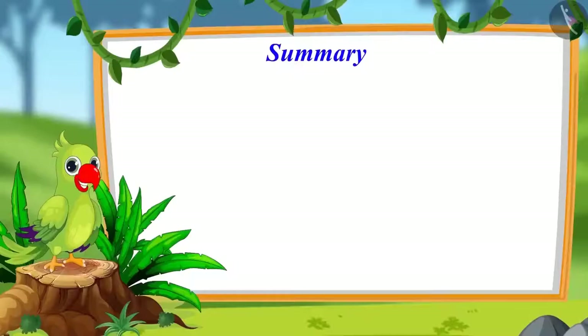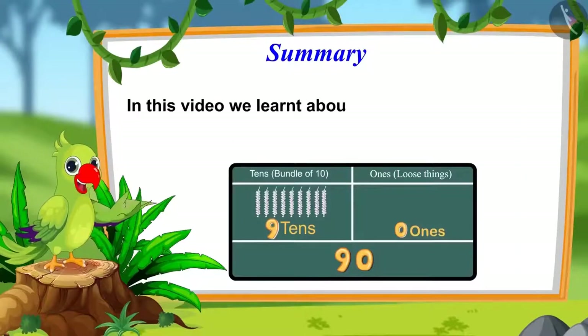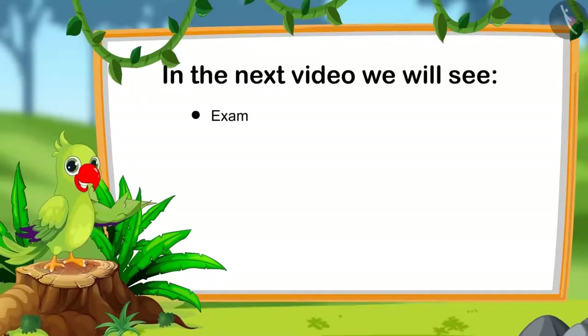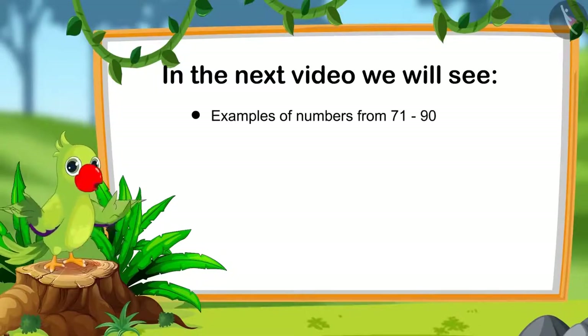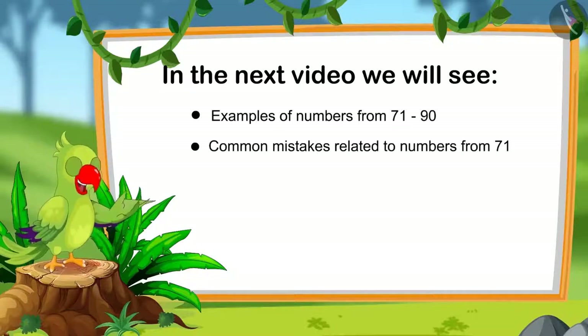Children, that is all for today. In this video, we learnt about numbers from 81 to 90. In the next video, we will watch some interesting examples related to numbers from 71 to 90 and also learn about some common mistakes that we should avoid. Until then, bye children.